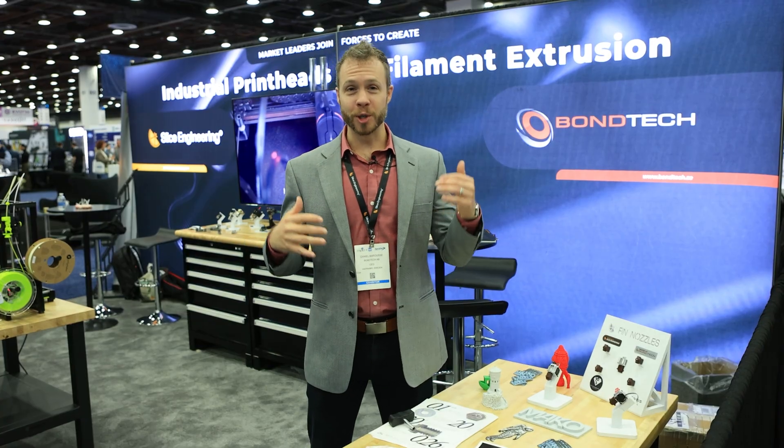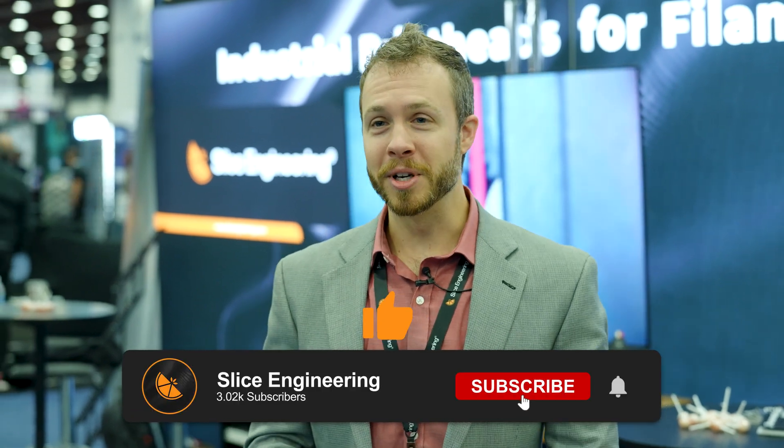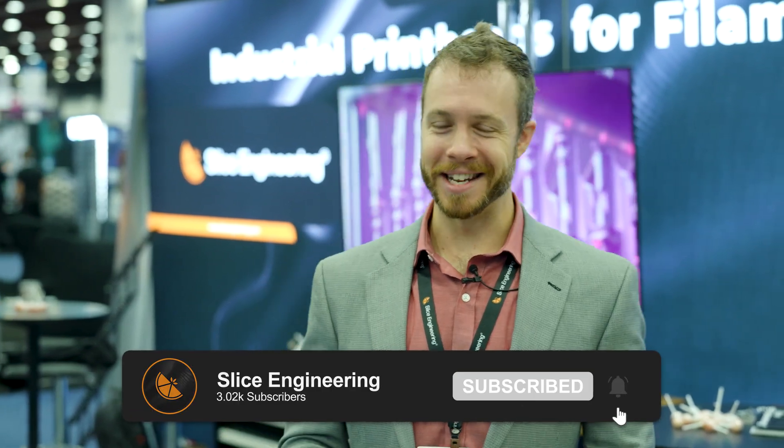So if you want to know about cool stuff that's coming up before everybody else does, sign up for our newsletter at sliceengineering.com. Thanks for coming to see us virtually here at Rapid TCT today. If you like this video, please remember to like and subscribe — and don't forget to stay zesty.